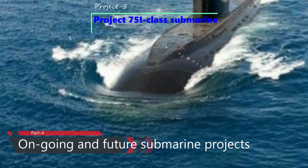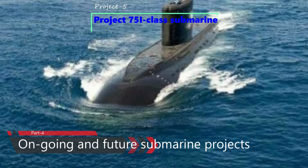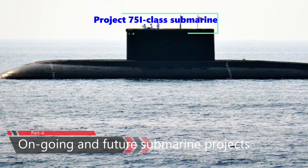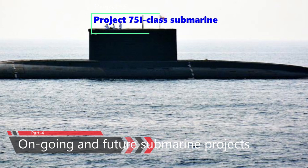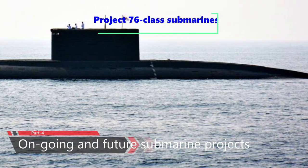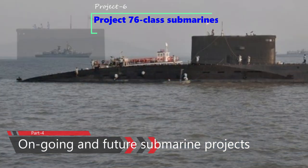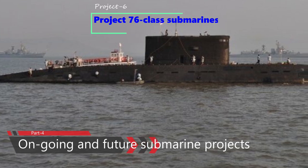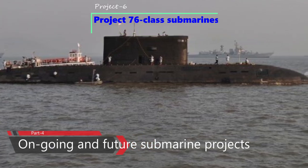Project 75I-class submarines are a follow-on of the Project 75 Kalvari-class for the Indian Navy. Under this project, the Indian Navy plans to build six stealth submarines with Air Independent Propulsion technology and longer range than existing submarines. The deal is expected to be finalized by 2021 with an estimated value of $5.6 billion. Under Project 76, the Indian Navy plans to build 12 SSKs of indigenous design, leveraging capabilities from the P-75 and P-75I programs, incorporating DRDO's AIP system and Vertical Launch Systems, with execution by public and private sector shipyards in India post-2030.